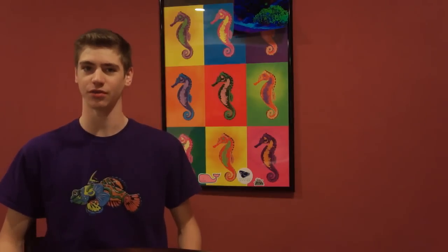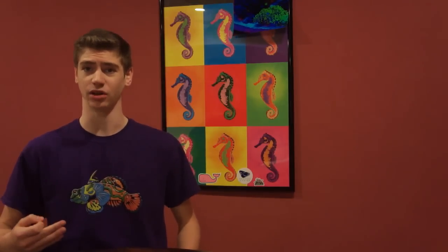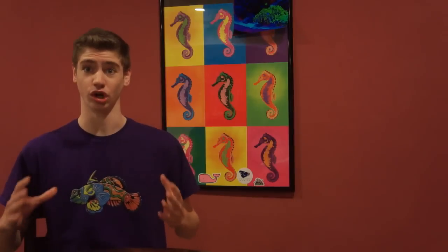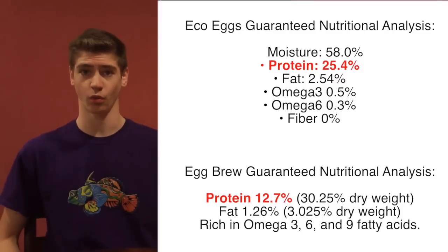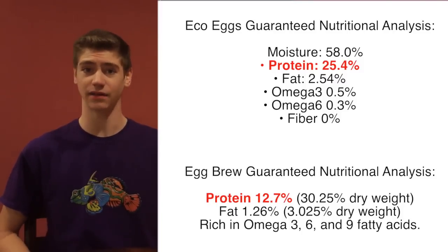After getting such a good reaction from the fish and coral, I went back to the products to see more exactly what is in them that made them so good. These are the guaranteed analysis for the two products. What I think separates them is the diverse nutrition and high levels of protein.